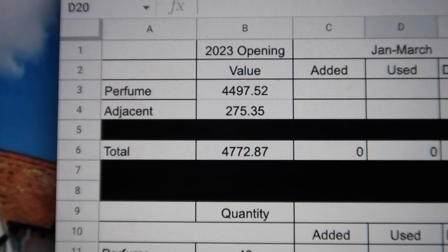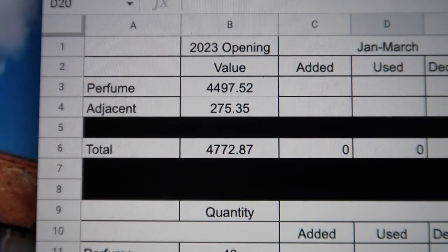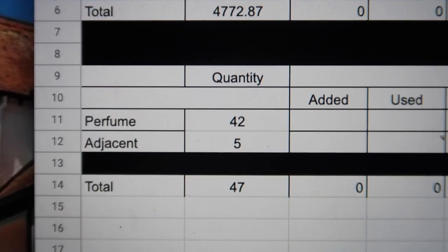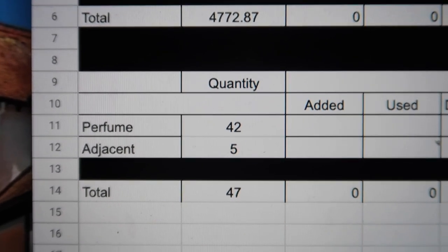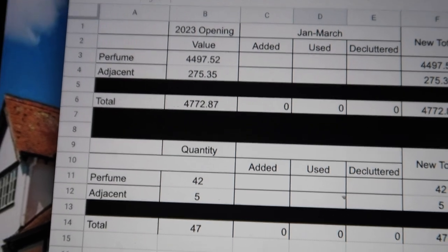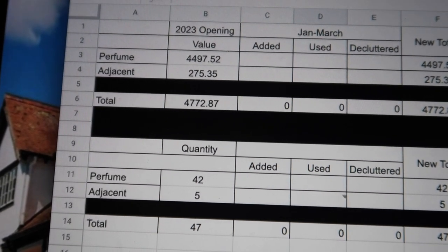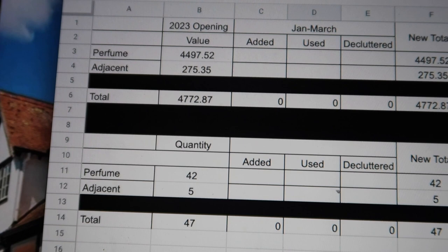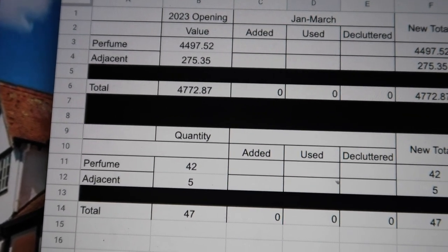So for the totals, my 2023 opening value for perfume is $4,497.52, for perfume adjacent is $275.35, which gives my overall perfume inventory an opening balance of $4,772.87. And then for quantities, I've got 42 perfumes and five perfume adjacent products, which gives me an opening balance of 47 items quantity-wise in 2023. I do definitely want to try and pan my 10 Crosby Street this year — actually, I am going to pan it. That's the only real goal I'm setting here. I don't want to end the year with more than I've started with.